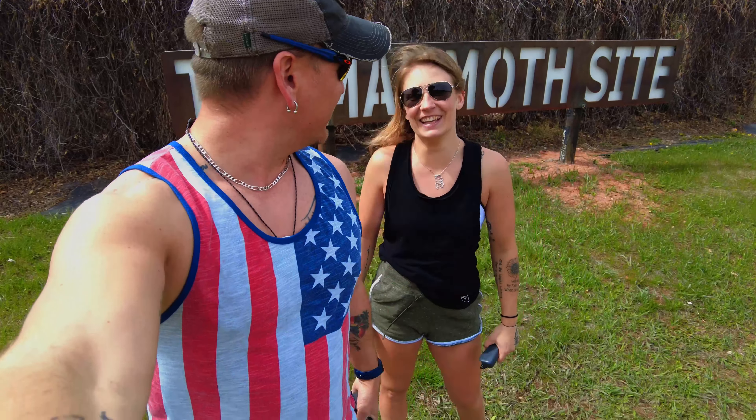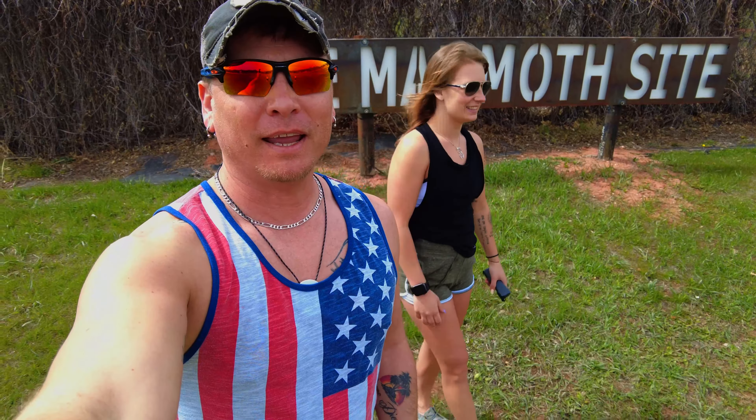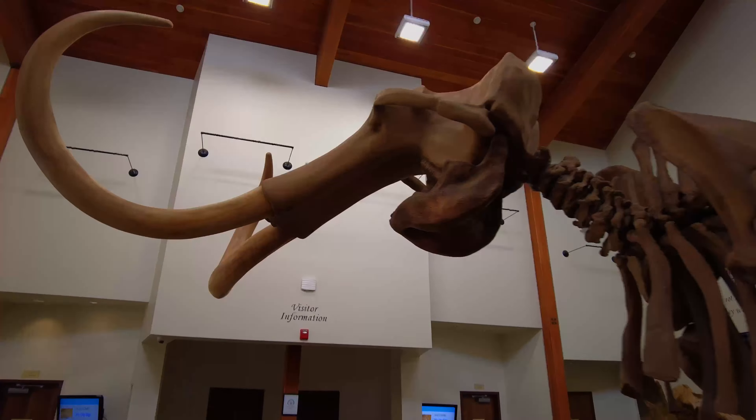Hey everybody, this is Drew, Taneah, and Landon, and we're here at the Mammoth Site in Hot Springs, South Dakota. They've got some old woolly mammoth remains out here that they've dug up, and they're still digging up. So we're going to go up here and check it out — you guys come join us.